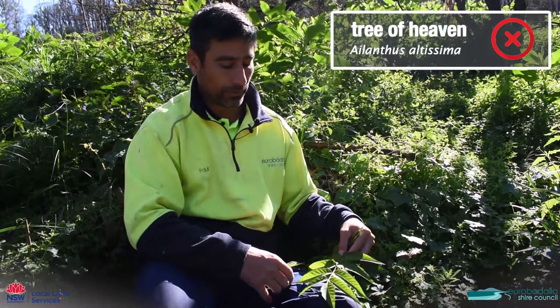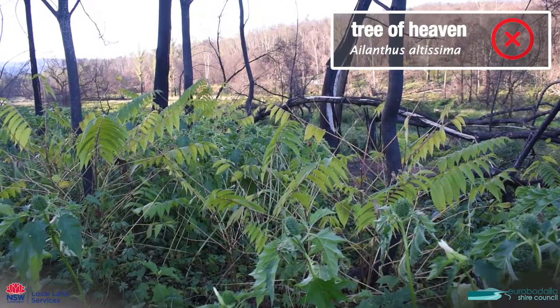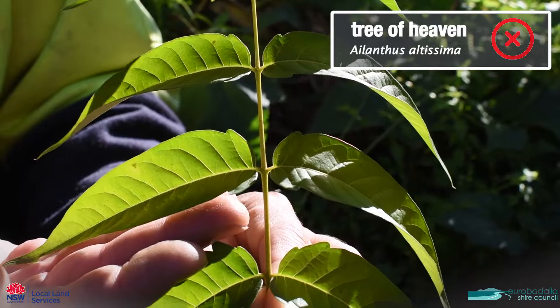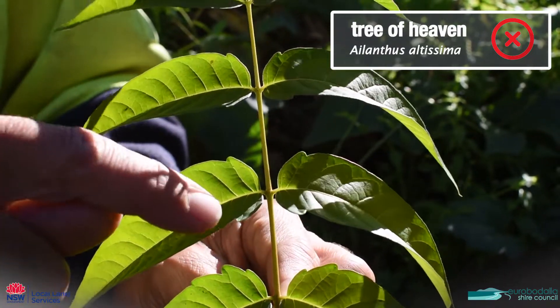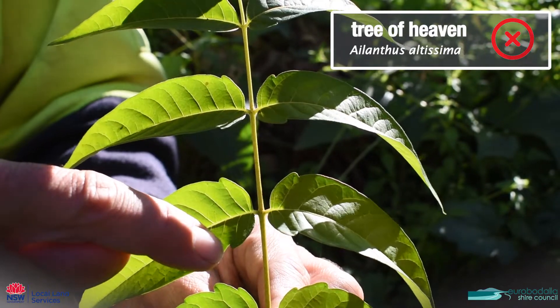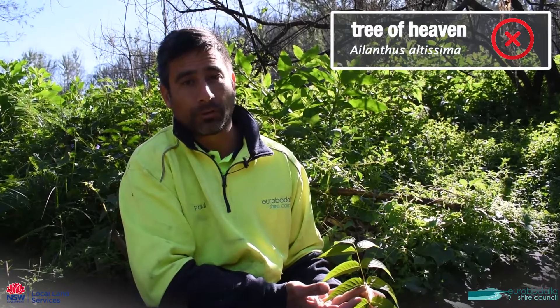This plant here is called tree of heaven — an extremely invasive plant. It's a deciduous plant so it loses its leaves through winter. It's characterised by its very long leaf, quite green, and it has a distinctive notch at the base of the leaf just down here. If you have this plant on your property please get in touch with us and we'll help you remove it.